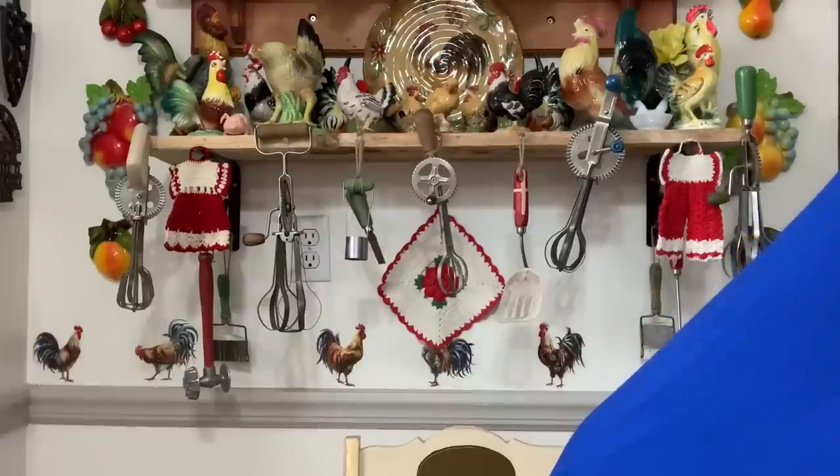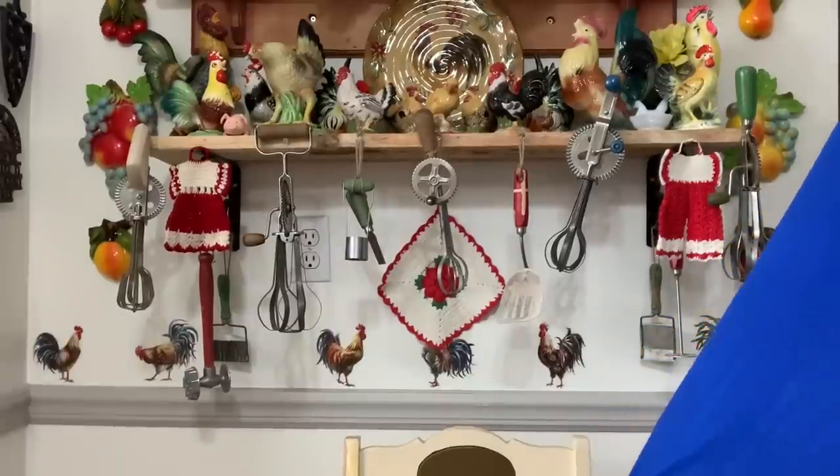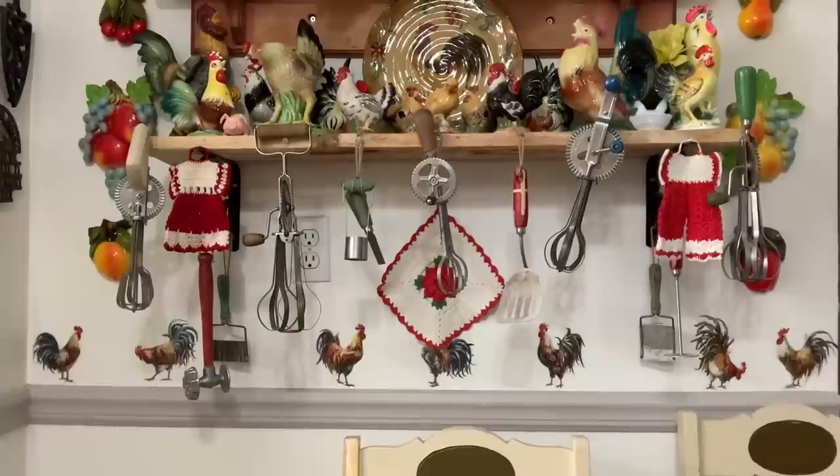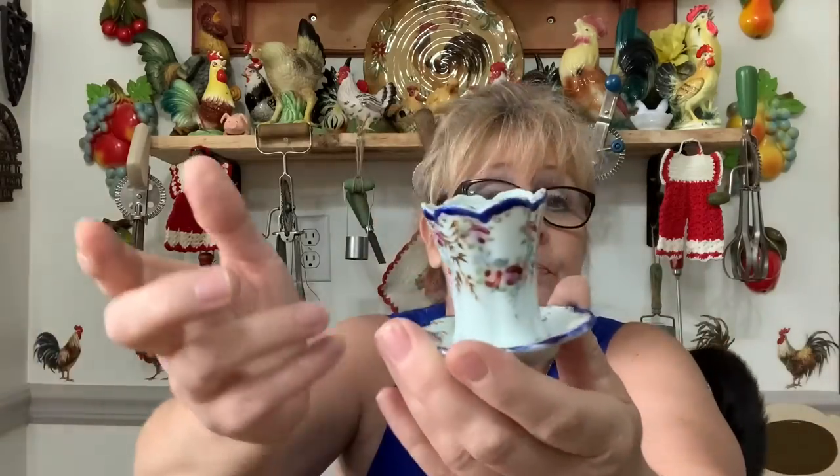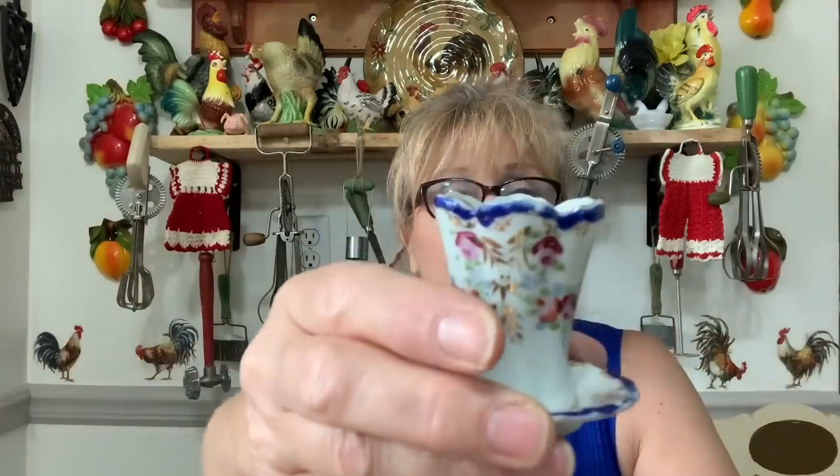Come sit on mama's lap — can't be up there with all the breakables! There we go. Then I got this adorable little — I don't know, toothpick holder, hairpin holder, any kind of holder. Very, very pretty and dainty.